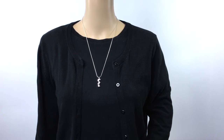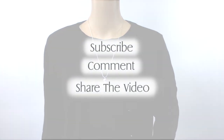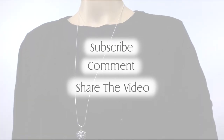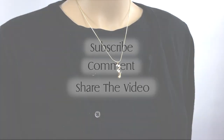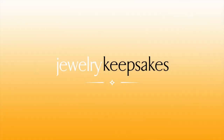If you found this jewelry tutorial helpful, let us know and subscribe to Jewelry Keepsakes for more video tutorials and showcases. If you enjoyed this video, tell us by leaving a comment and maybe even share it with someone you think will benefit from it. And lastly, from all of us at Jewelry Keepsakes, we hope you have a great day.